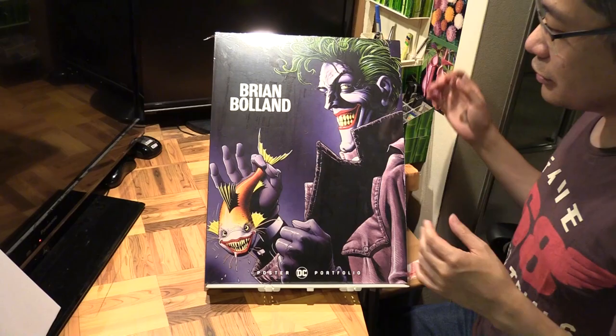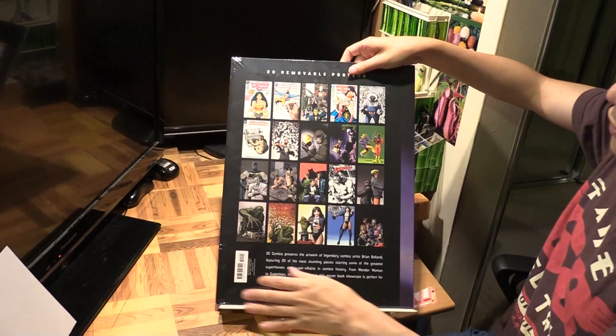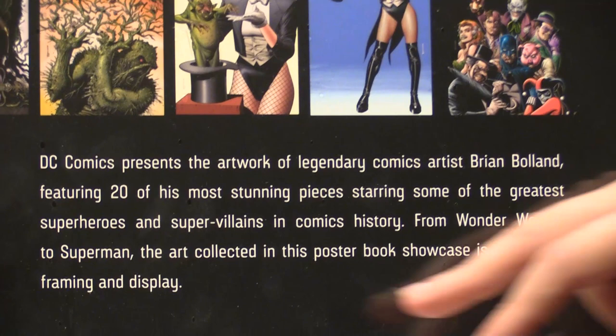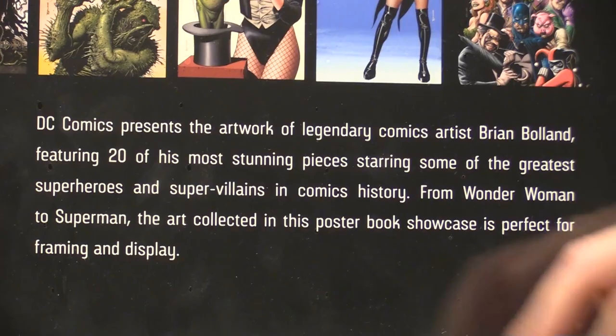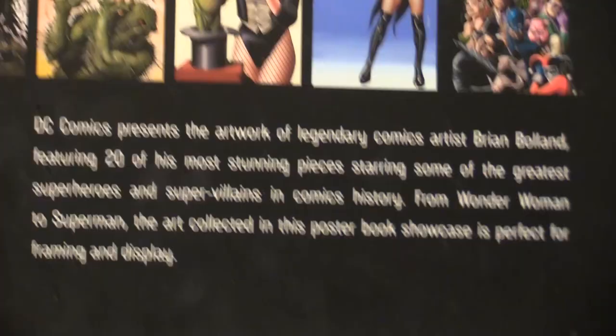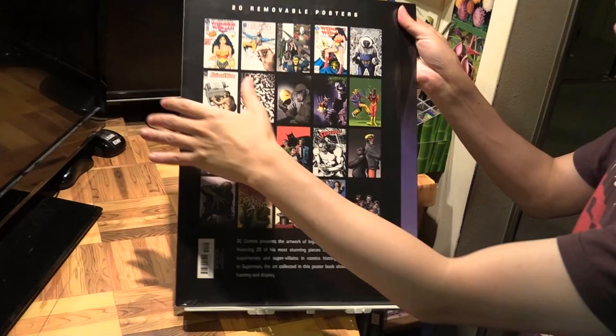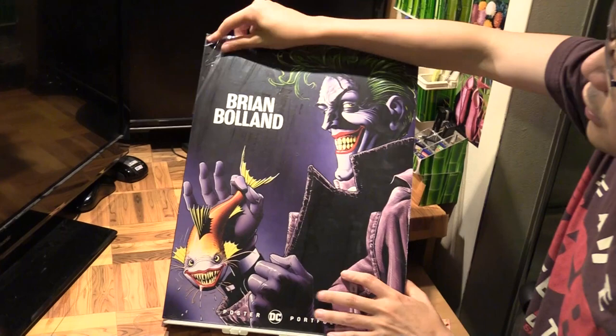As you can see at the back, 20 of his most stunning pieces featuring some of the greatest superheroes and villains - Wonder Woman, Superman, Batman, and many other characters. This poster portfolio has 20 posters, so very, very good value. 20 posters for US $25.